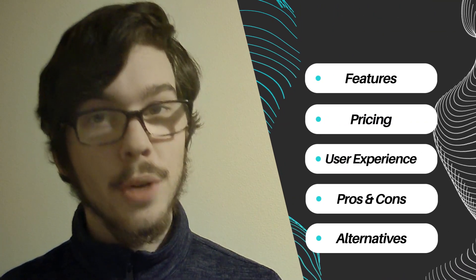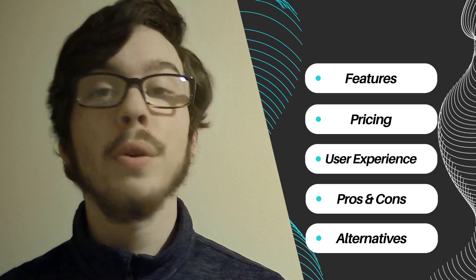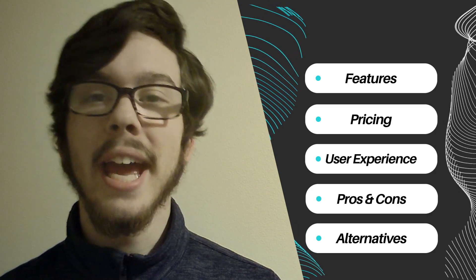We'll delve into five key variables: features, pricing structure, user experience, pros and cons, and alternatives.